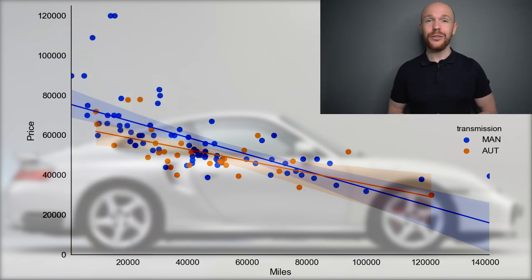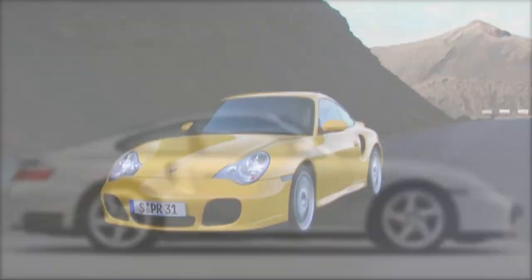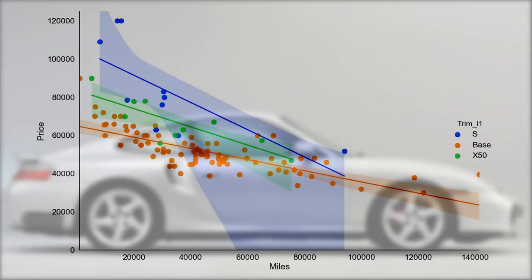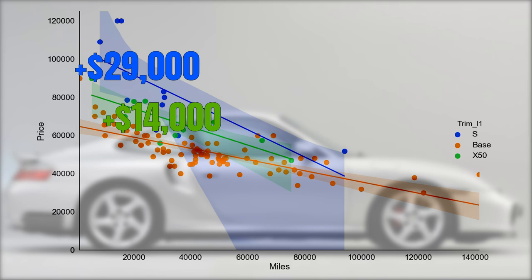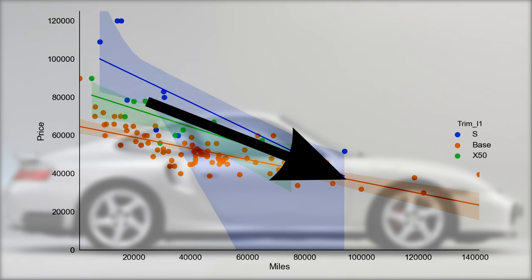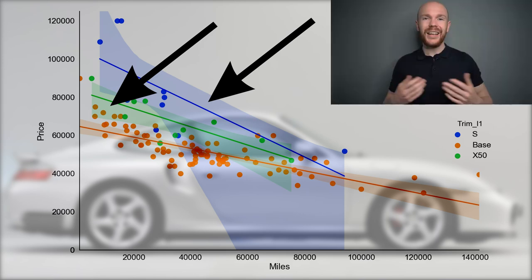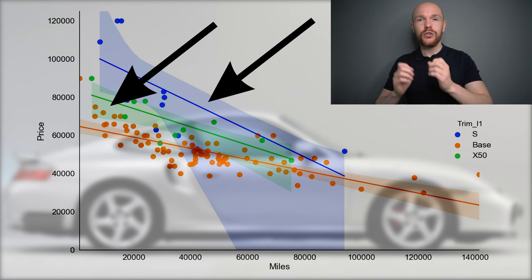The second factor is the type of turbo — the base, the one with the X50 package, or the S version. The S version and the X50 are the most rare, with only 10 of each for sale. An S will cost you an average $29,000 more and one with the X50 package will cost you an average $14,000 more. This premium also decreases rapidly with mileage and seems to disappear completely between 80,000 and 100,000 miles. Note that the large shaded areas for the X50 and S versions indicate significant price uncertainty due to the small market.